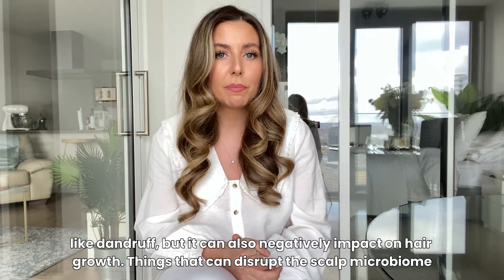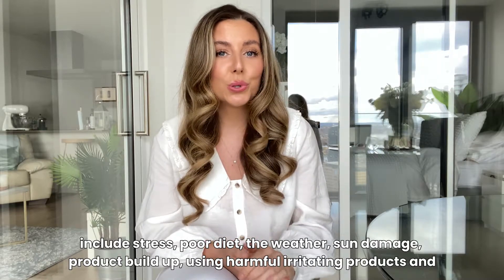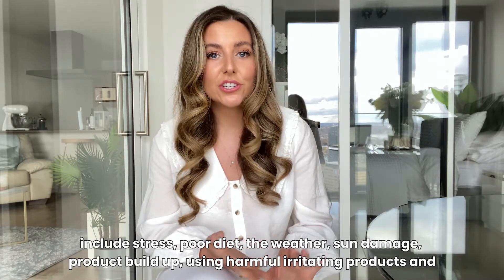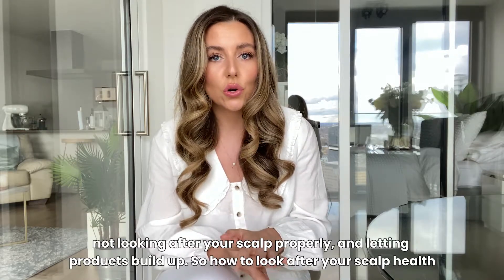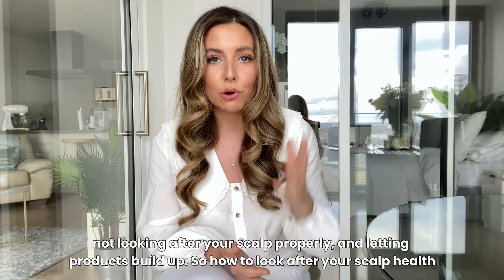Things that can disrupt the scalp microbiome include stress, poor diet, the weather, sudden damage, product buildup, using harmful or irritating products, and not looking after your scalp properly.